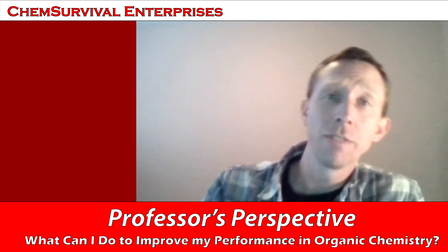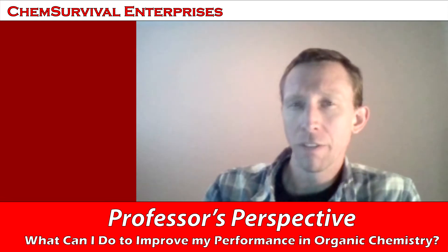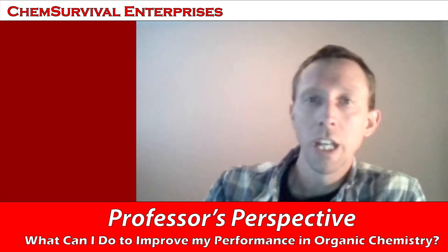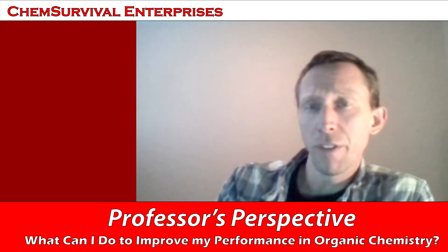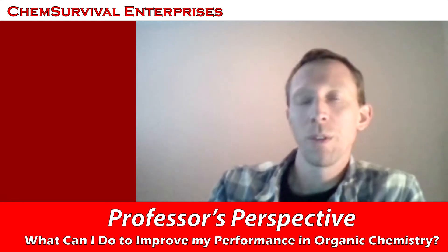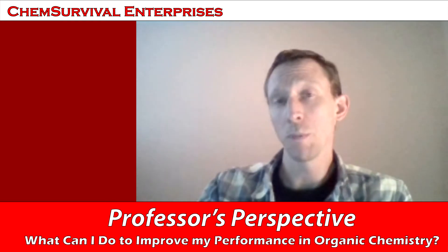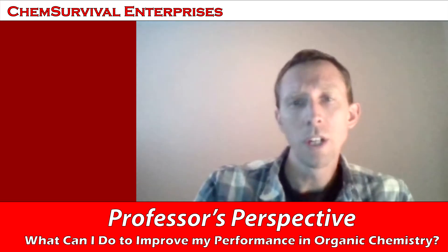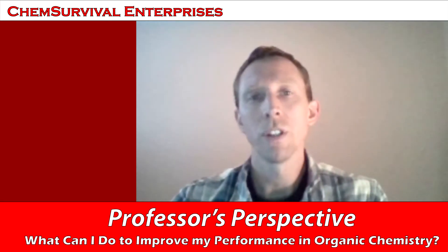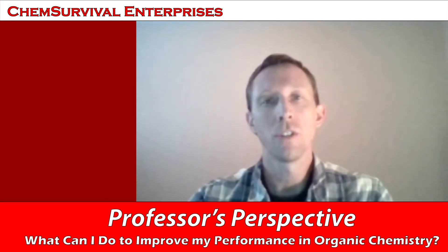Hey everybody, Professor Davis here from ChemSurvival.com and the YouTube channel ChemSurvival. What I don't usually put a very fine point on is the fact that I also have a day job, and that is that I am a professor of chemistry at Georgetown University in Washington DC. I've got some great friends online, Frank Wong and Lee Fish, and I think we are going to do a little series here of perspectives on organic chemistry. My role, of course, would be to give you the professor's perspective — things I think students can do to do a slightly better job when they take organic chemistry. So I've made a list of my top eight gripes about the way that my students approach the course.